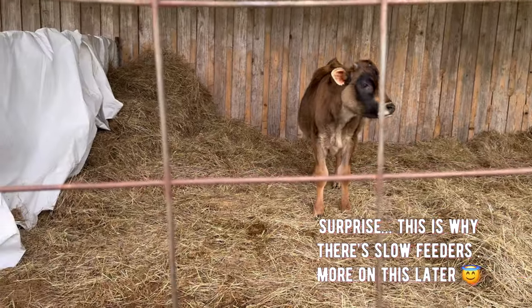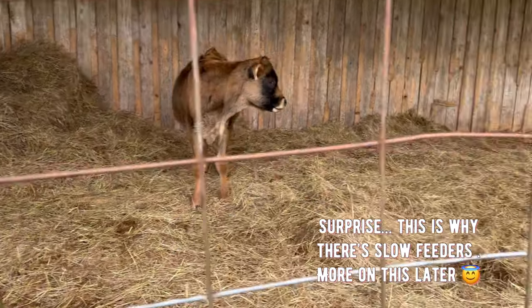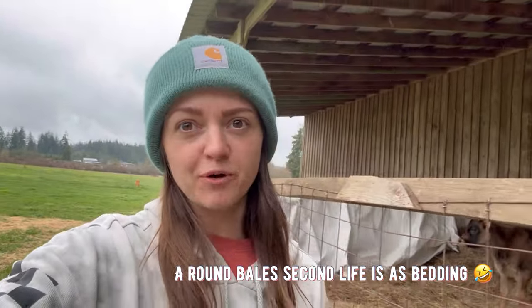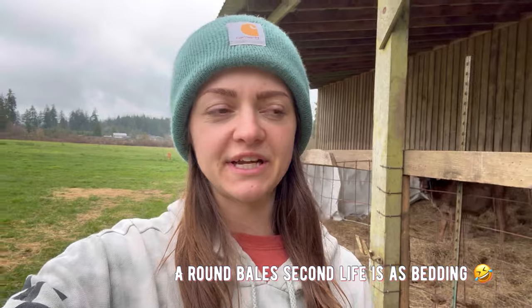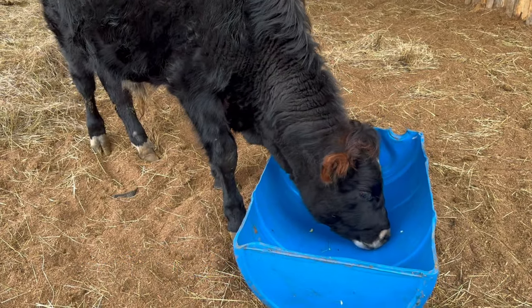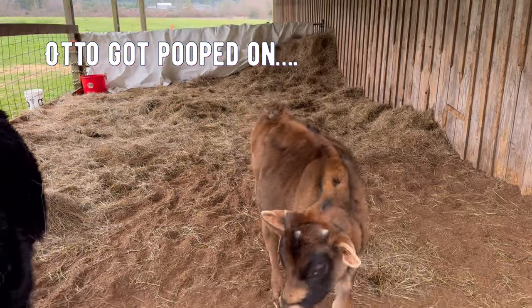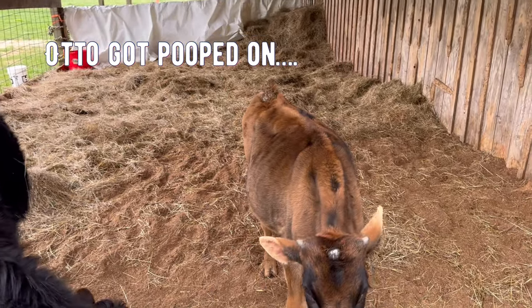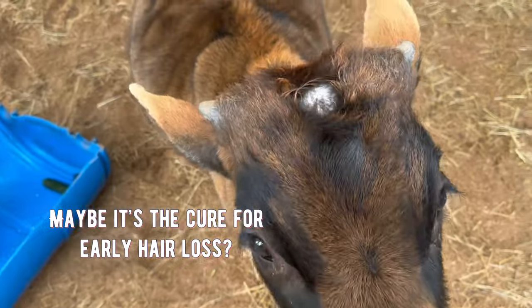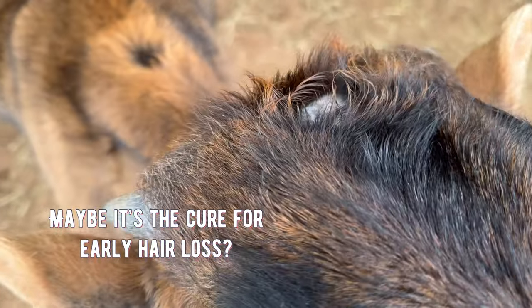Otto and Miller have completely annihilated the round bale, so it has become bedding — it seems to be the natural progression of a hay bale around here. Miller has decided that maybe zucchini is not so bad. Otto may have gotten pooped on — not cool, Miller. And believe it or not, Otto's growing hairs in his bald spot.